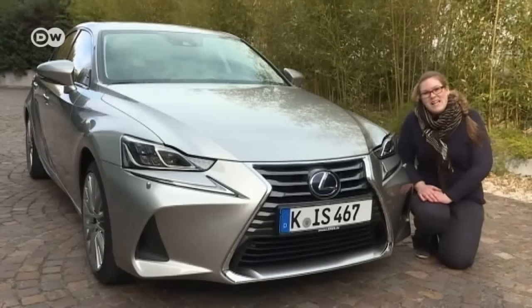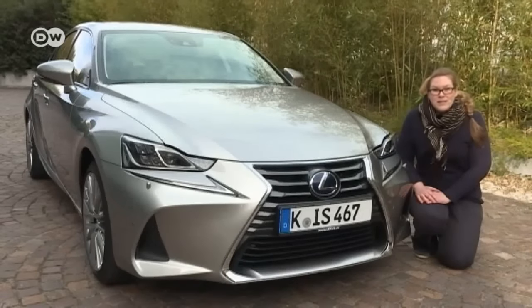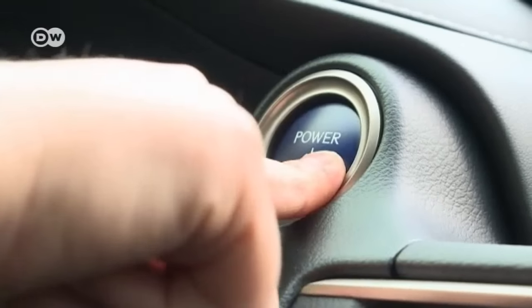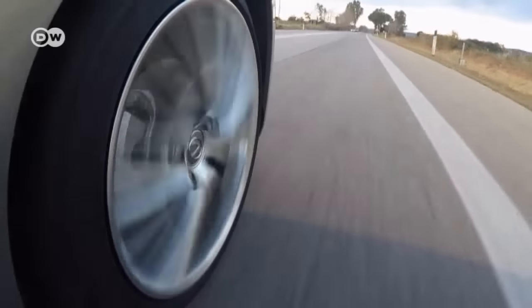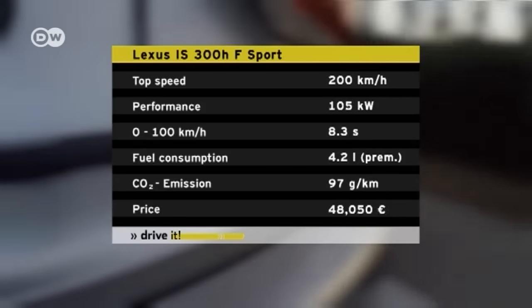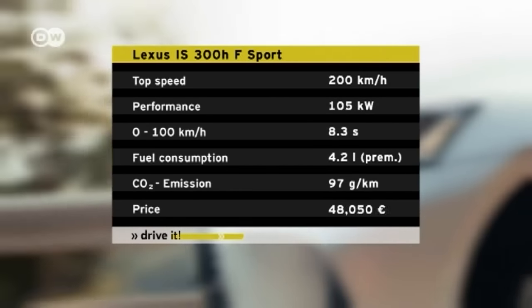Also new is the suspension, which gives the driver more direct contact with the road and makes driving a bit more fun. We tested the hybrid model, the 300H, which currently accounts for a good 90% of all IS sales. Whether hybrid or turbo gasoline variants, the facelift has an effect on the powertrain, and enhanced aerodynamics have reduced average fuel consumption by a marginal tenth of a liter per 100 kilometers.